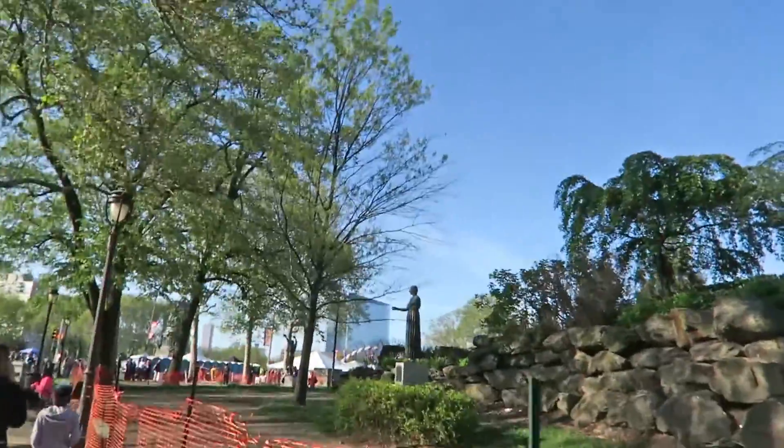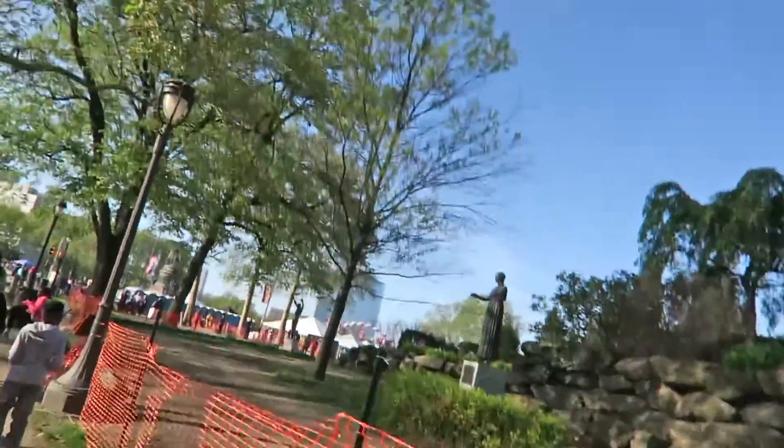Oh no, I hear bass thumping — that means one thing: my worst fears from yesterday have come true. Yes, what they're setting up looks like an outdoor carnival or festival of some sort. I hear 50 Cent pumping — not very Rocky, Philly, not very Rocky.